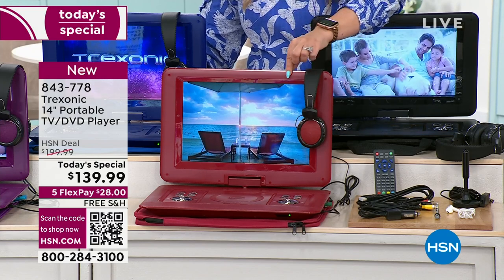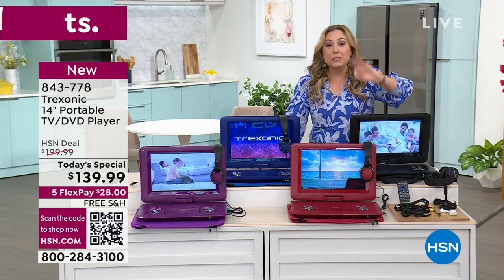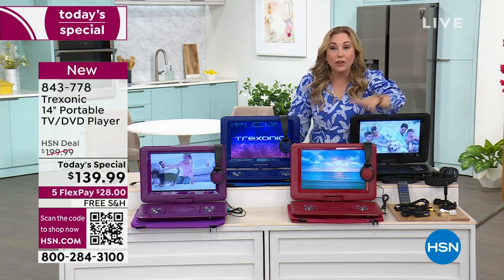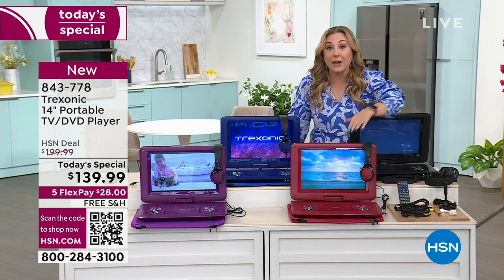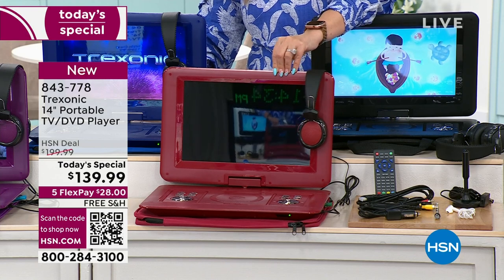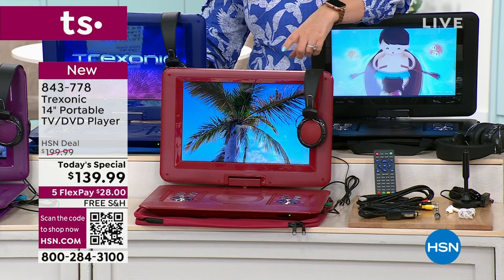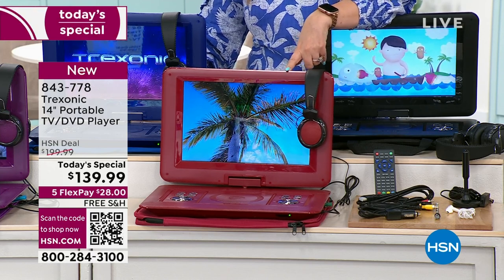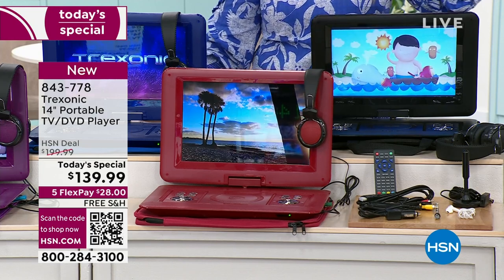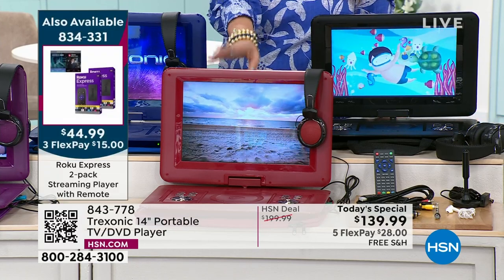It'll play DVDs, you can watch the local news with the antenna that comes in — it is absolutely free. You don't have to get any kind of anything — free. When you have an antenna, now you can turn this into a smart TV if you add a Roku. We have 55 left of the Roku, so you get a two-pack of Roku for $44.99, and then you can make this a smart TV. Any streaming service stick — like a Fire Stick or Roku — will make it a smart TV.